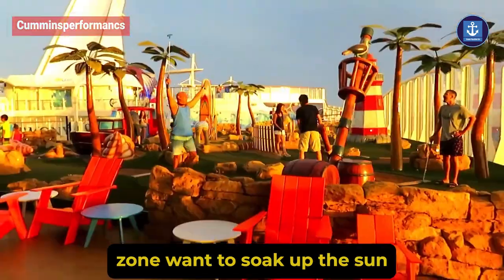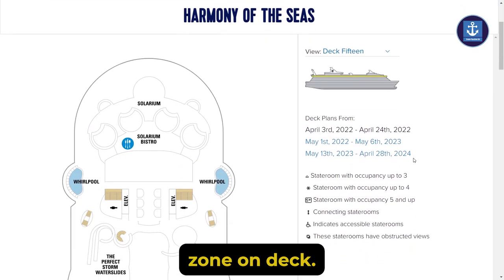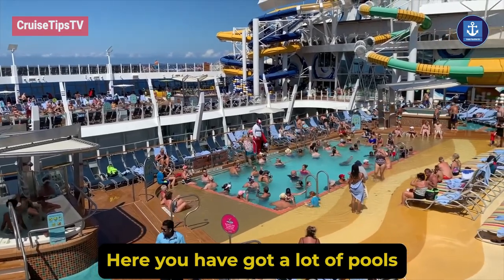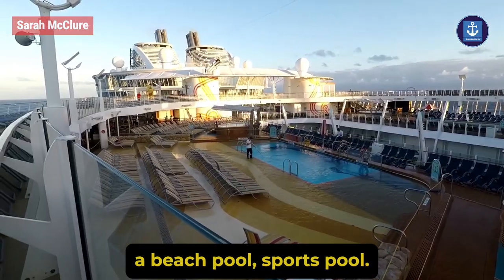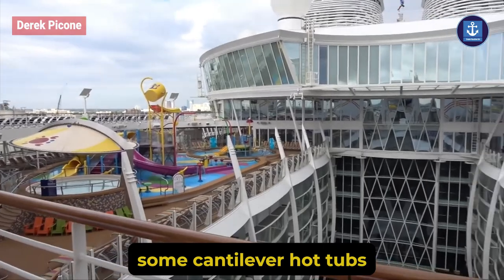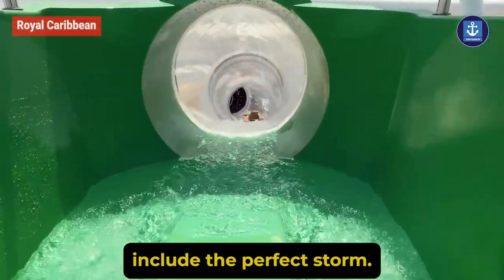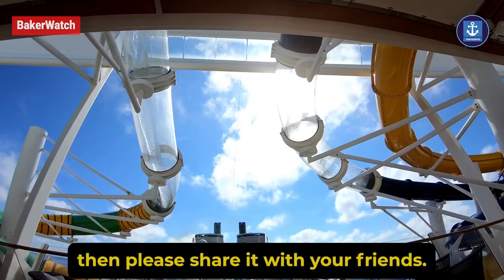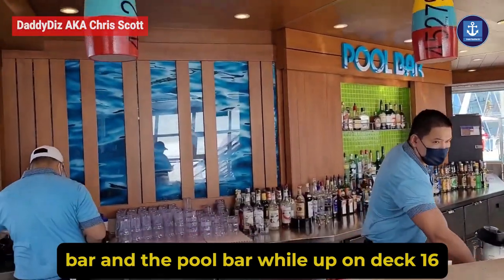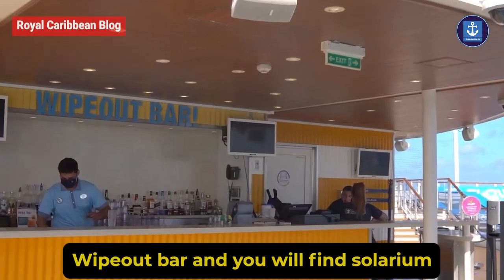Pool and Sports Zone: want to soak up the sun while enjoying some slides? Check out the Pool and Sports Zone on deck 15 and 16. Here you have got a lot of pools such as the main pool, a beach pool, sports pool, a Splash Away Bay area for kids, some cantilever hot tubs, and a lot of seating. The water slides include the Perfect Storm. The bars are Sandbar and the Pool Bar, while up on deck 16 there is a Mast Bar and Wipeout Bar.